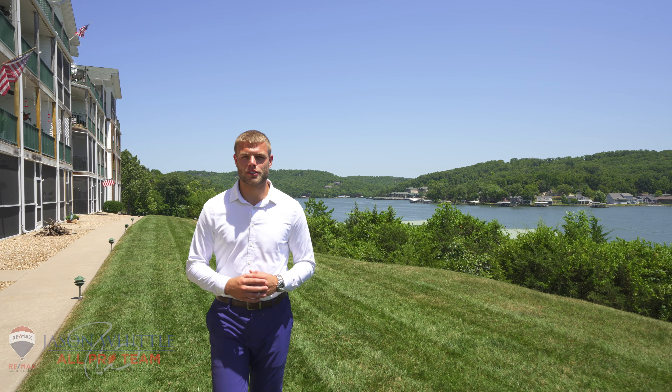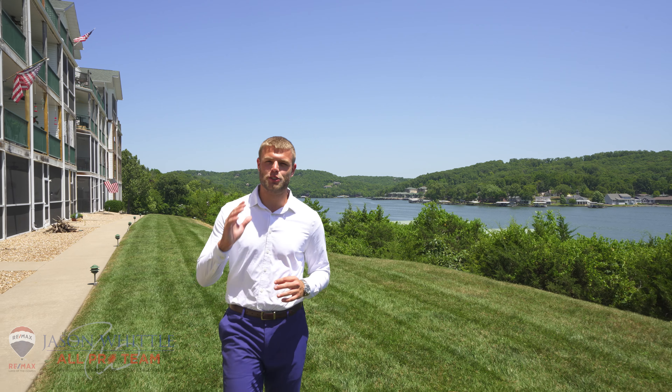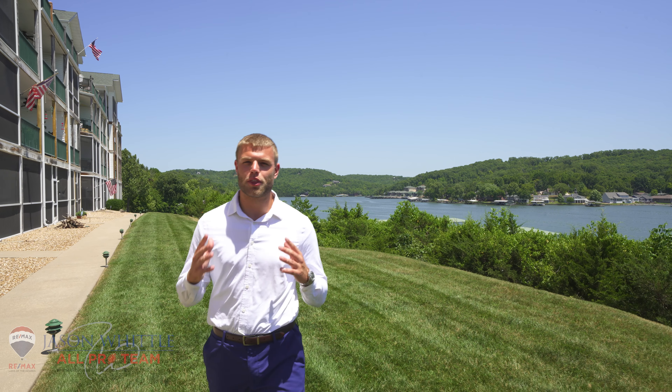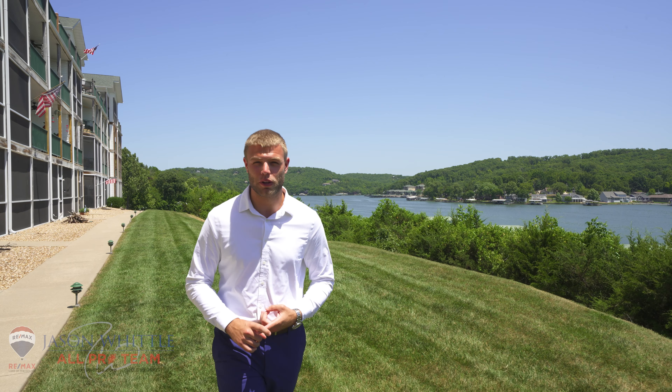This is John Anderson with the Jason Whittle All-Pro Team, RE-MAX Lake of the Ozarks, and today I have got a listing that you guys do not want to miss. We are here over at Cedar Heights Condos, and we have got a three-bedroom, two-bathroom condo with a 14 by 40 foot slip and a garage. Let's go take a look inside.